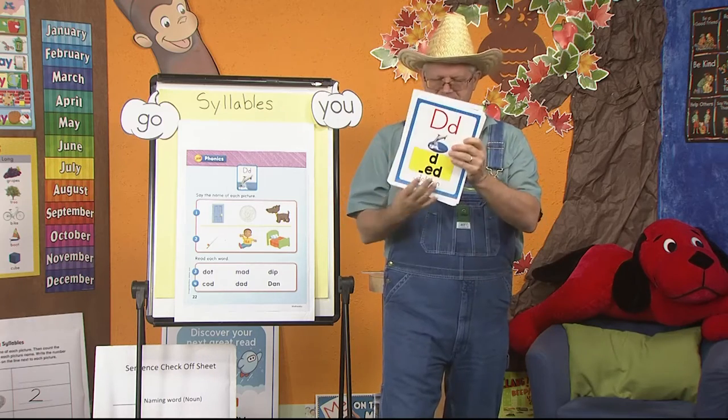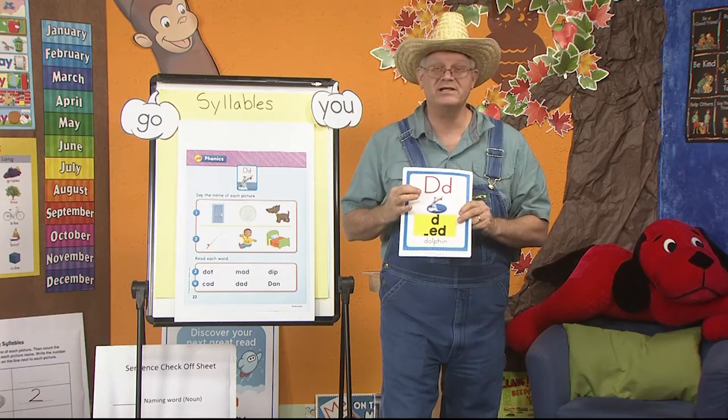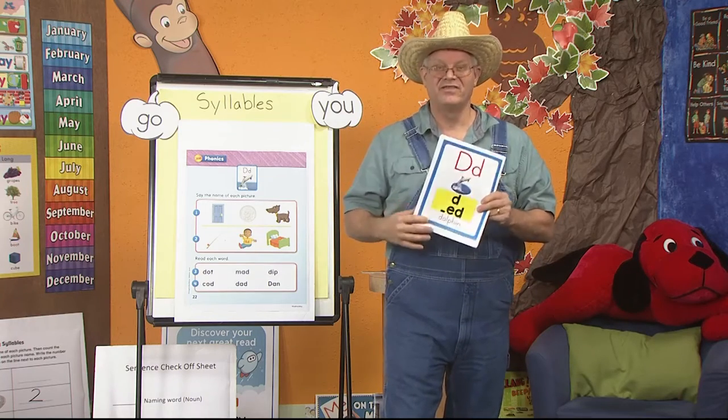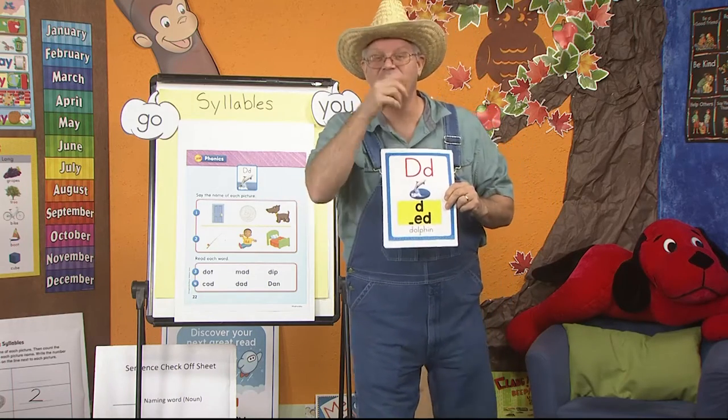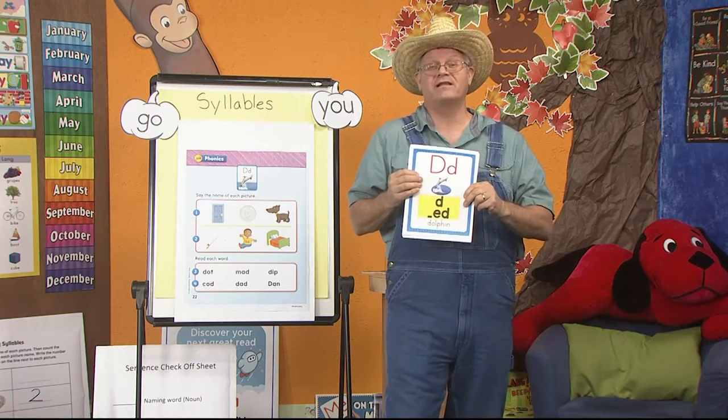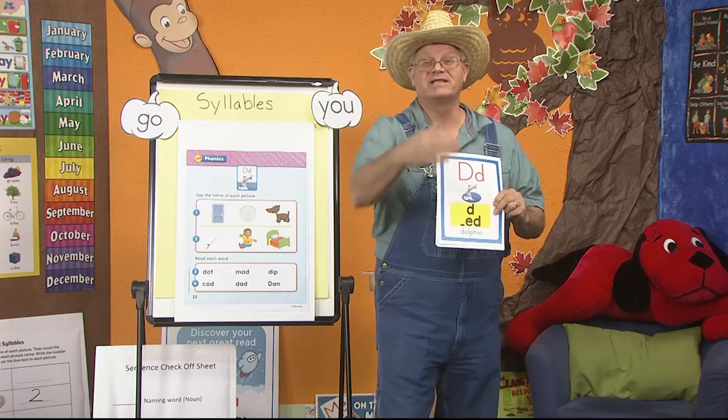And here's the one we're doing today. Do you remember this one? D, dolphin, duh. This is the one we're going to learn today. In fact, I have a video that's telling you more about the letter D. Have fun watching this one.